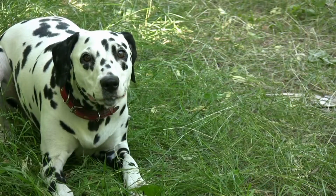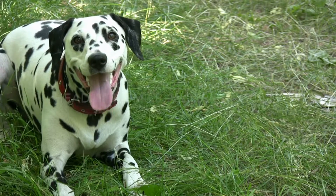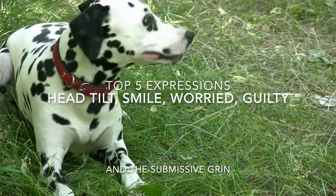Make sure you stay to the end because I go into full detail about the top five dog facial expressions and what they mean.